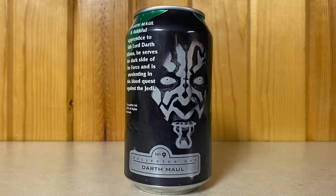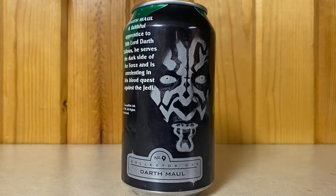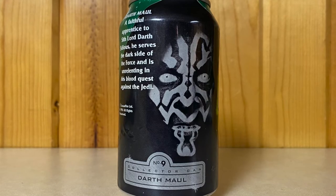Those are the eight cans from Pepsi. The next batch moves on to Mountain Dew — also eight cans. Number nine is Darth Maul, who is one of the greatest villains in Star Wars. Unfortunately he didn't get a whole lot of screen time. A faithful apprentice to the Sith Lord Darth Sidious, he serves the dark side of the Force and is unrelenting in his blood quest against the Jedi.